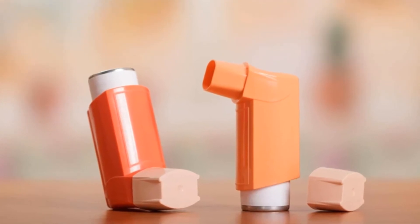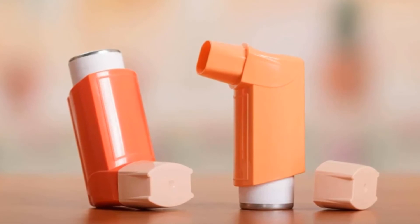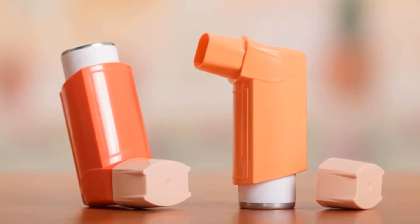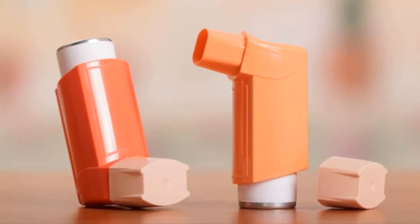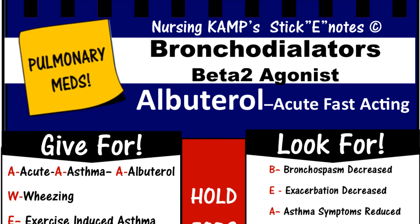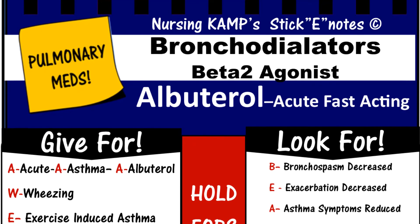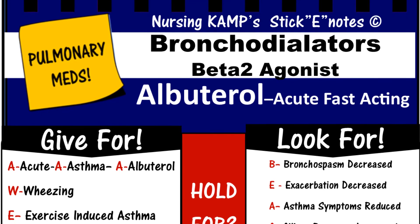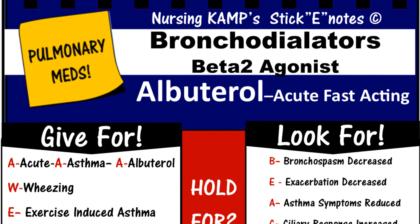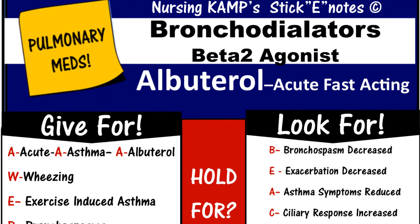Albuterol alone is usually not enough to achieve good asthma control in most adults and children. Corticosteroids such as budesonide (Pulmicort) or fluticasone (Flovent) are often also needed. Always keep albuterol on hand at all times and refill your prescription before you run out completely. Keep using all other medications as prescribed by your doctor.